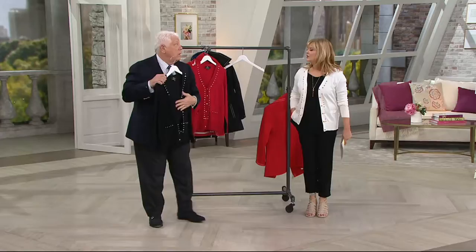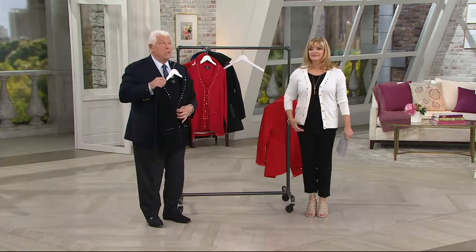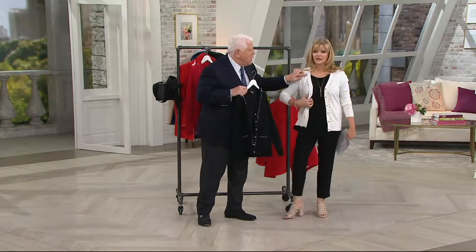It makes a big fashion statement. And how important is the stud work this season? Well, stud work — grommet stud work with stones — is big. But I'm not a big stone person early in the day. I like shiny, but not so many stones in the day, even though it's the style. So I like this in the day.